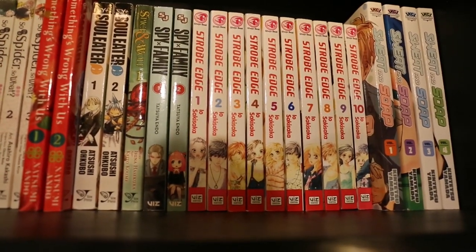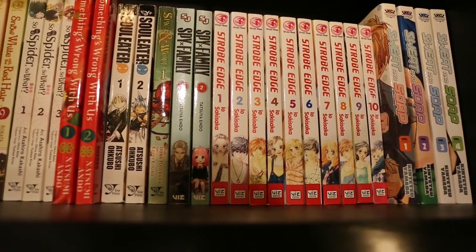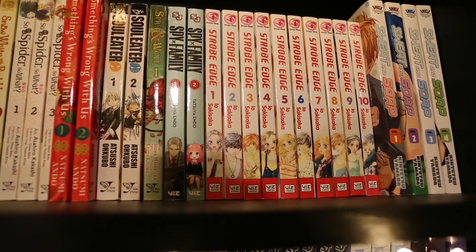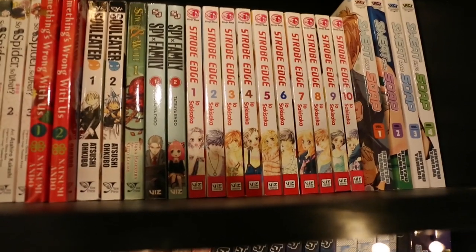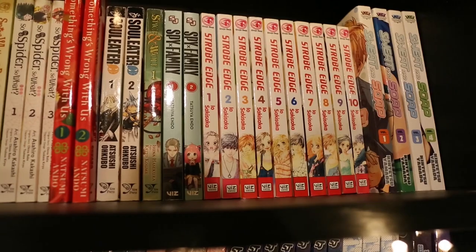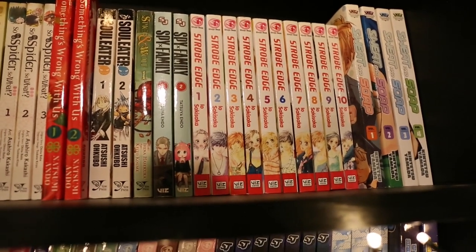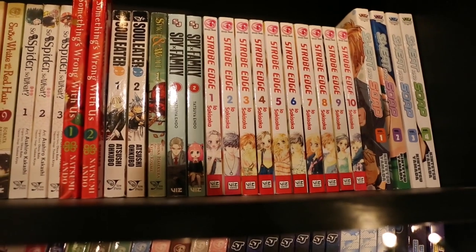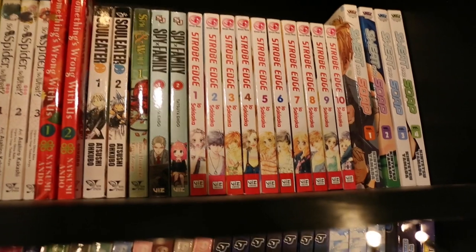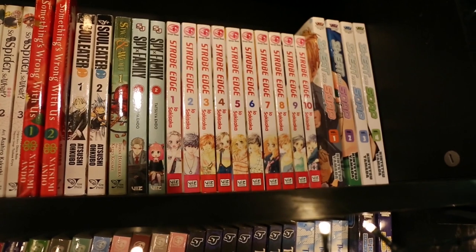I wasn't going to originally pick Strobe Edge up because I read it was going out of print, and then I was in a bookshop last week and they had Volumes 3 to 10, and I just grabbed it all. I'm quite pleased actually, because some of the later volumes are quite hard to pick up, and I really like the artist, so I'm glad to have all of her works that have been published on my shelves. I then ordered Volumes 1 and 2 which arrived a couple of days ago — a complete set.